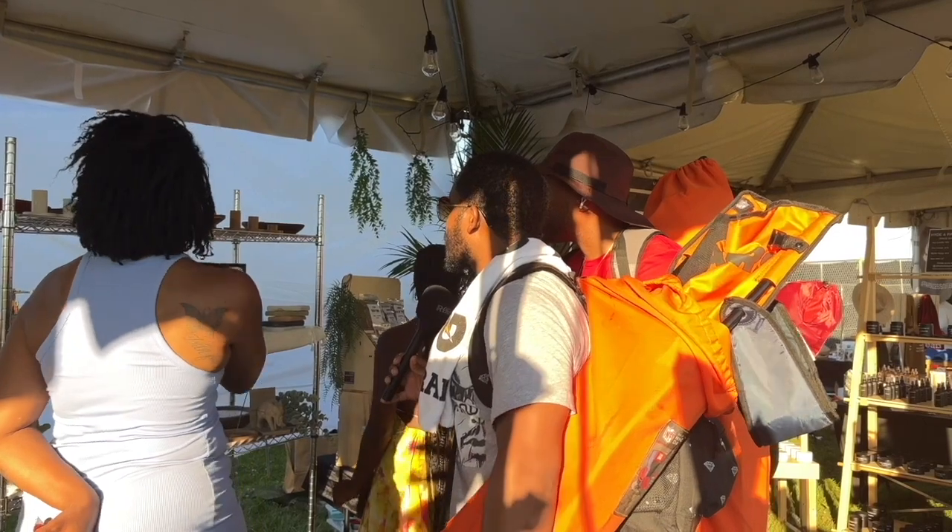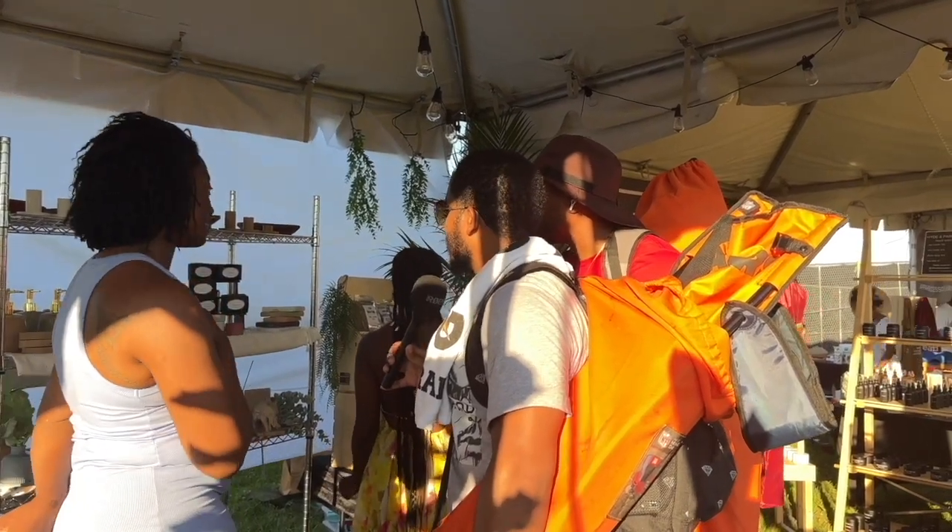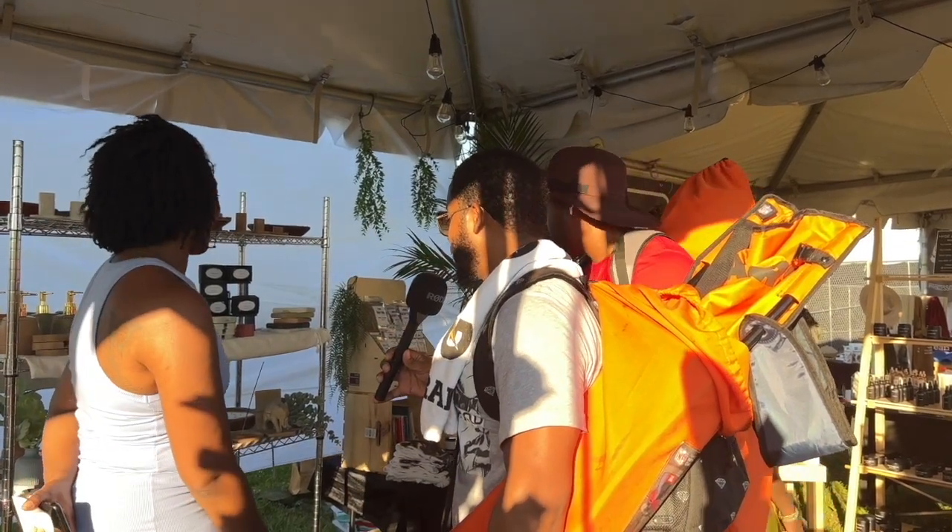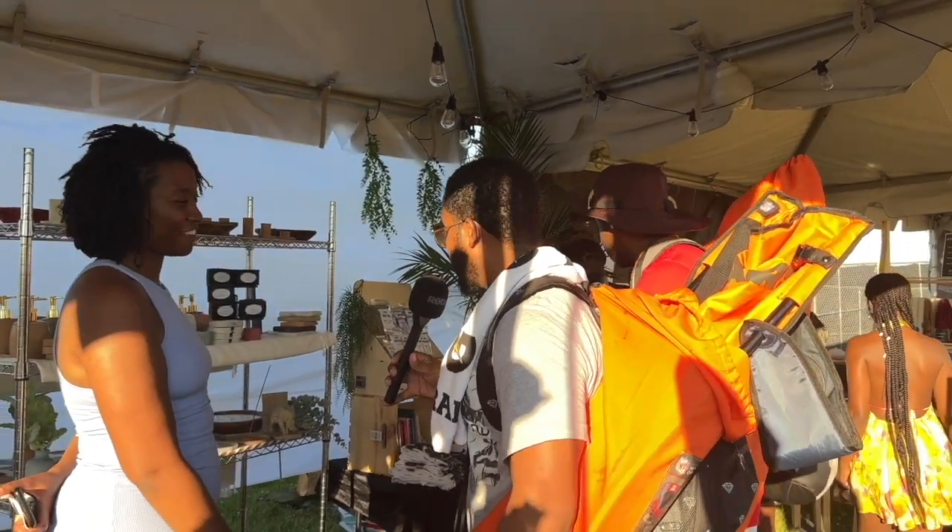So the candles, I do the wooden bowls, and yeah. I am very impressed. I will definitely be making a purchase. Thank you, thank you.